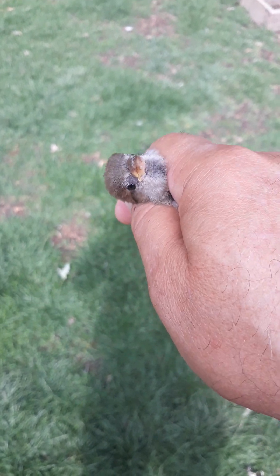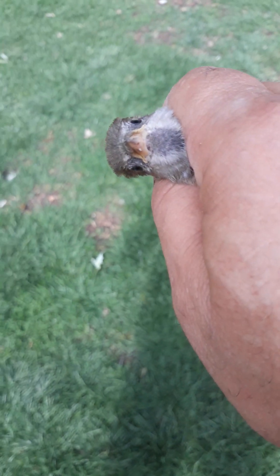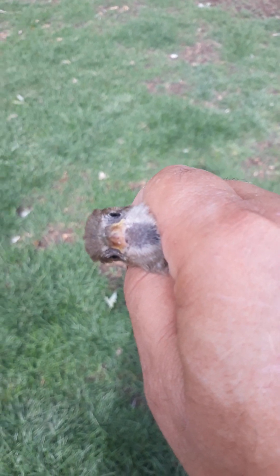They're cute and fun and all that stuff, but if you don't know anything about native birds — native cavity nesting birds — you have no idea what you're talking about.